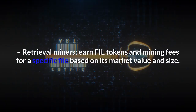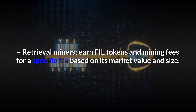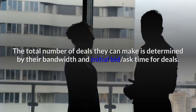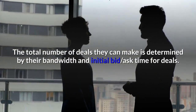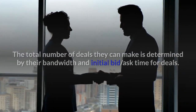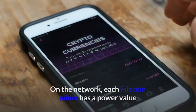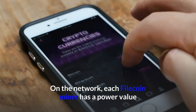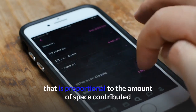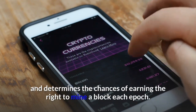Retrieval miners earn FIL tokens and mining fees for a specific file based on its market value and size. The total number of deals they can make is determined by their bandwidth and initial bid ask time for deals. Miner repair will be implemented in the future. On the network, each Filecoin miner has a power value proportional to the amount of space contributed, which determines the chances of earning the right to mine a block each epoch.